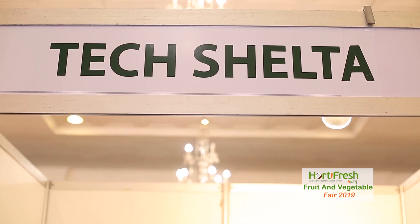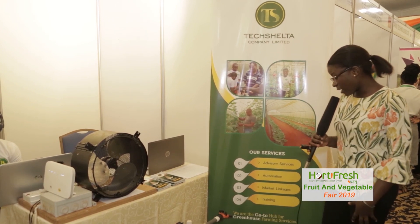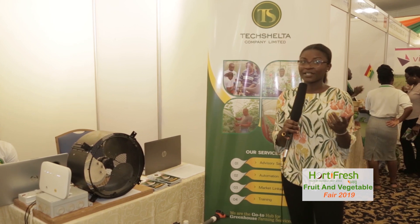Hi, my name is Gifty from Tech Shelter. Tech Shelter Company Limited is an agri-tech startup that provides support services for greenhouse farmers. Basically what we do is we provide advisory, automation, market assets and training for anybody who is interested in going into greenhouse farming.